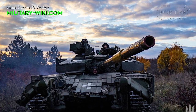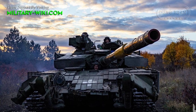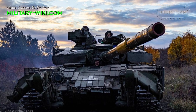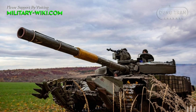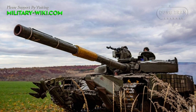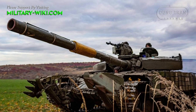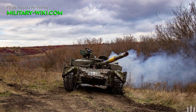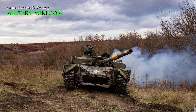The main weapon of the T-64BV Mod 2017 is the 2A46M1 125mm smoothbore cannon. It can fire 9K120 Reflex anti-tank guided missiles to destroy enemies from a distance of up to 5 km. Normally, the T-64BV Mod 2017 is equipped with 6 missiles of this type.